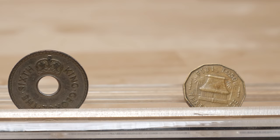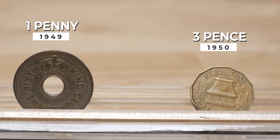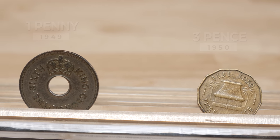In 1948, the title of King Emperor was removed and only the title of King remained. The three pence coin was also introduced during this period — it was 12-sided and was designed by Reginald George James Berry of New Zealand.